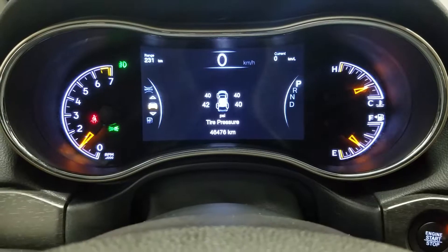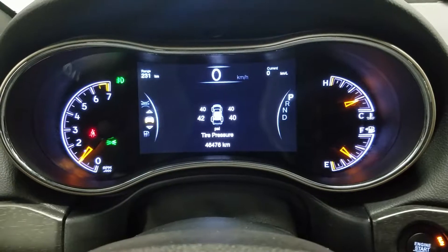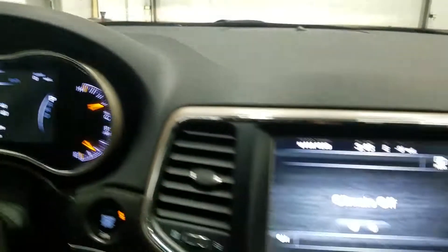The interior features beautiful black leather with a fully adjustable seat with lumbar support for the driver. Looking at our display cluster, you'll notice we have 46,476 kilometers on this vehicle.